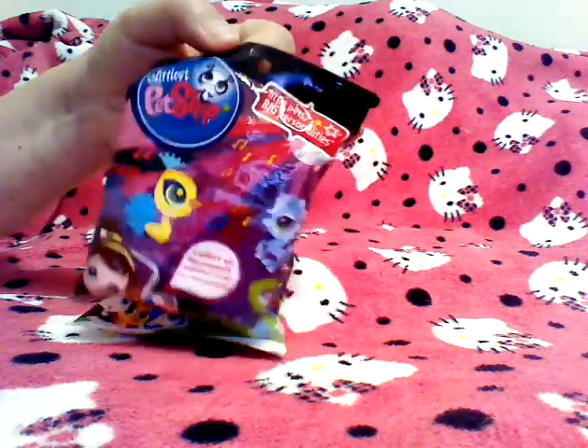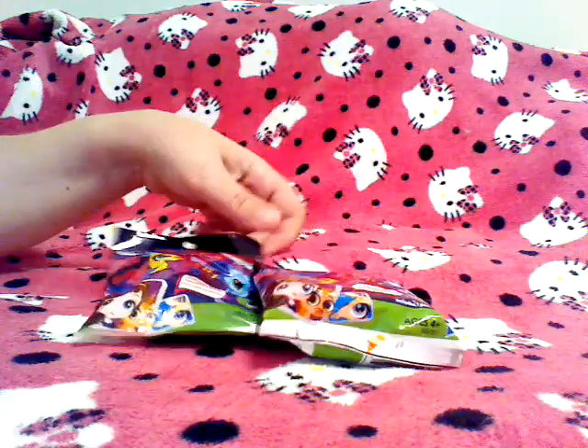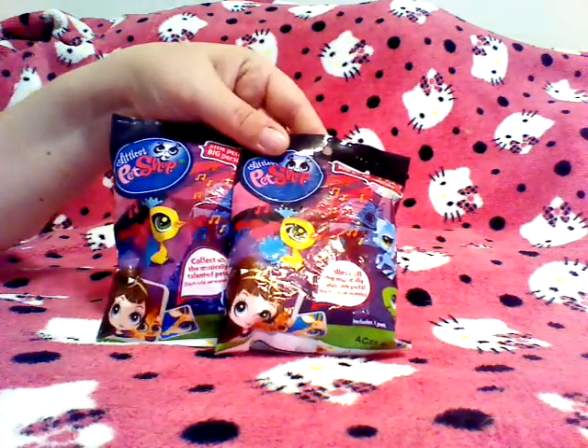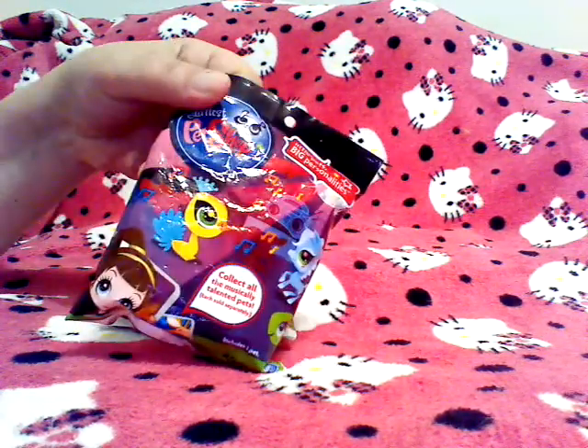I'm going to show you a couple of blind bag Little Pet Shops I got the other day at Target. I got them a couple days ago on Friday when I went there.